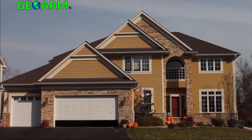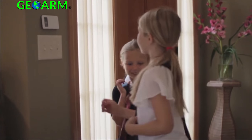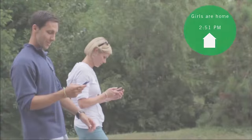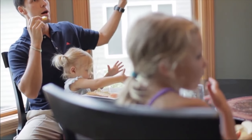What are other ways Helix connects to your life? Notifying you if you leave your garage door open, and letting you close it from anywhere in the world. Allowing your kids to easily disarm the system even if they don't have a phone, and notifying you they are home and safe.